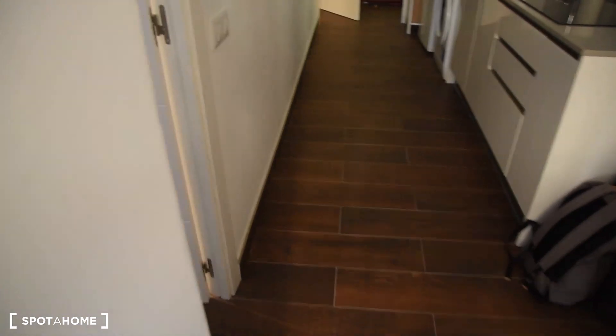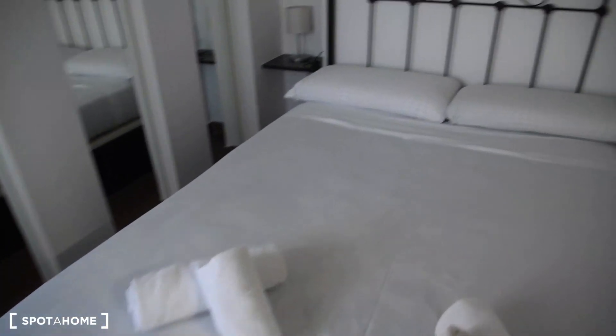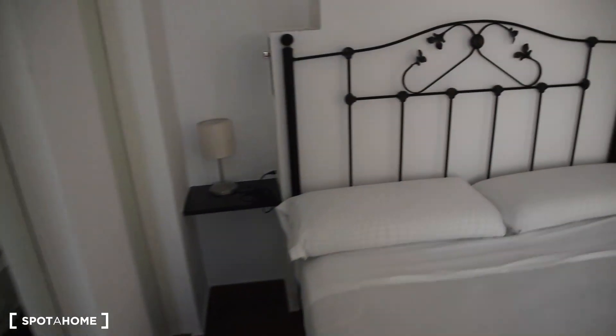And now coming back, we've got also another bedroom here with a double bed, air conditioning as well, shelves, and hangers. Let me show you this room from here.